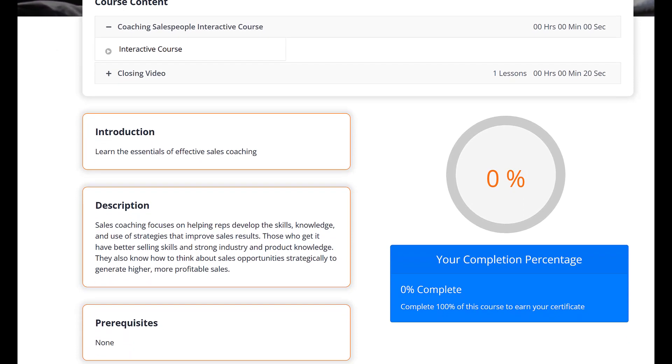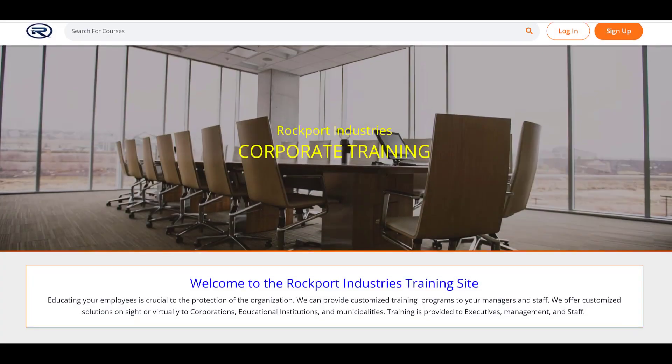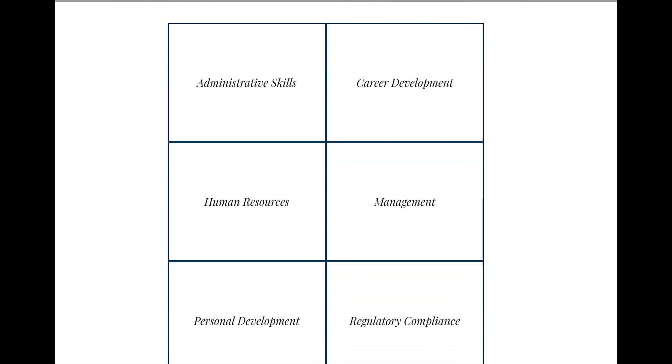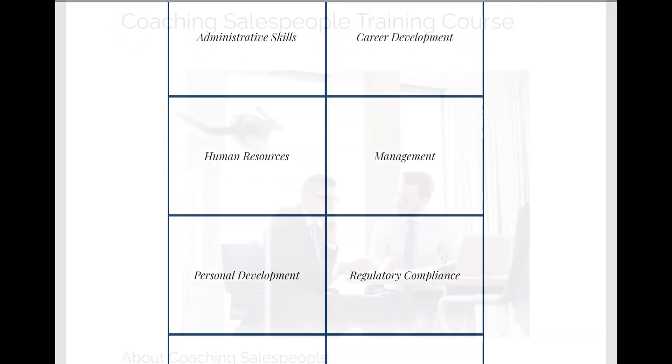Welcome to LMS Portals. We provide our clients and partners with a SaaS-based multi-tenant learning management system that allows you to launch and manage a dedicated training environment — a portal — for each of your unique training audiences. The platform is white-labeled, enabling you to apply your own branding elements for each portal you launch.